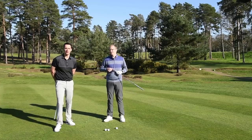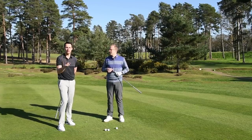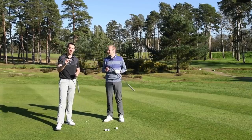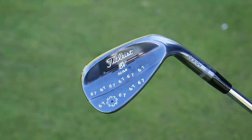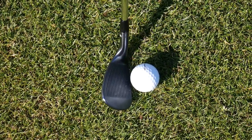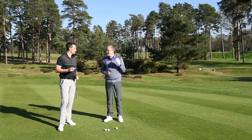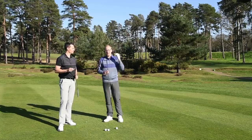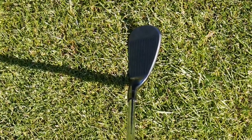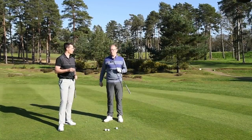Next up we're talking wedges — your scoring clubs. They've got a lot of different jobs to do and it's important you get the right ones for your game. The model we've picked is the Titleist Vokey SM7. You might notice this one has a slightly different colour — it's called Slate Blue, and it's new for 2019. The finish is really the reason we've selected this wedge; it looks absolutely stunning. When it comes to all clubs in your bag, but particularly your wedges, you need something that looks fantastic down behind the ball. Vokey have really added an extra option with this. It's a limited release, so you're going to have to be quite quick if you want a set of these wedges, but they look stunning.